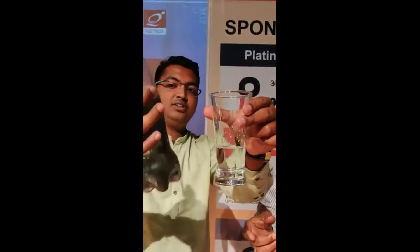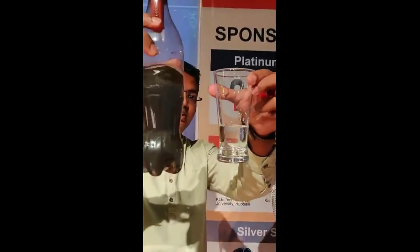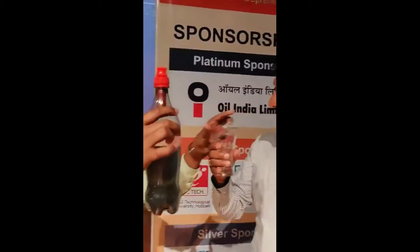You can see the difference. I can really drink it — it is safe.